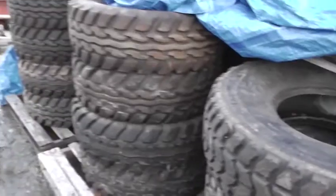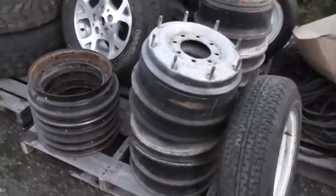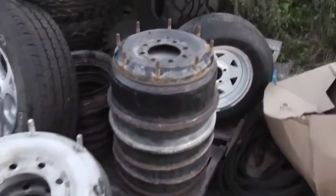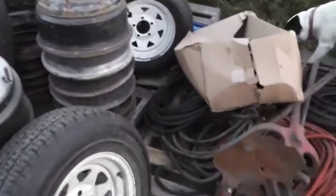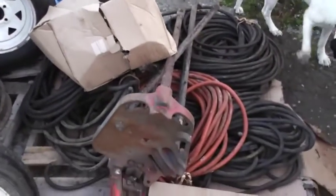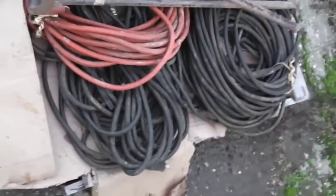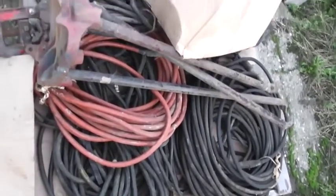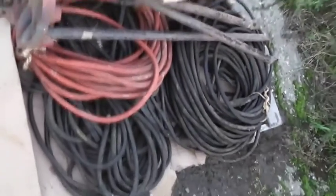So if you know any mudders, this is going to be the auction you want to be at. We've got several sets of military Humvee wheels going as well. We've got some spare trailer tires — two brand new ones and a spare aluminum rim tire. We've got the pipe clamp and a whole pallet full of welding cords. All that stuff and we're moving to the inside.